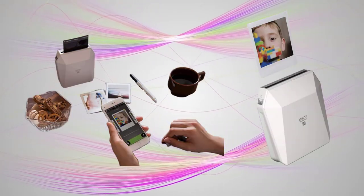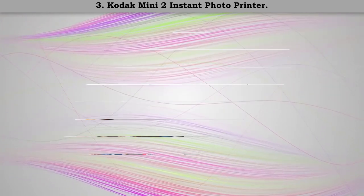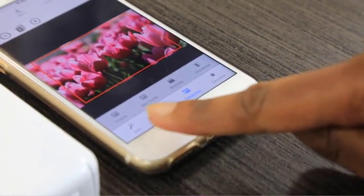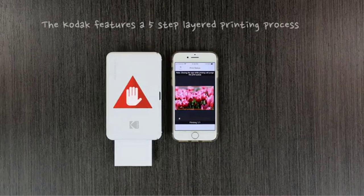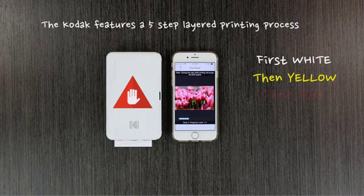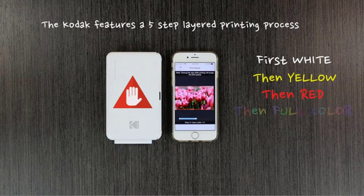Number three: Kodak Mini 2 Instant Photo Printer. This mini smartphone printer lets you print 2-by-3 inch photos directly from Android or iOS devices — no cables or buttons necessary. NFC one-touch for Android launches the Kodak app to print in seconds, and it's also compatible with iOS and Android via Bluetooth.